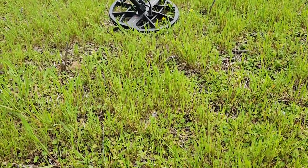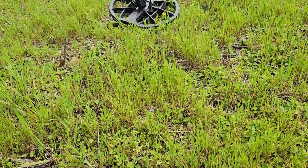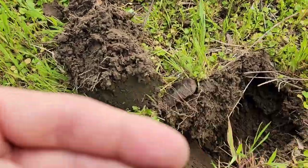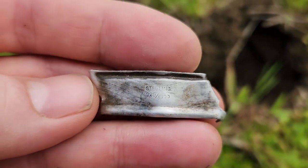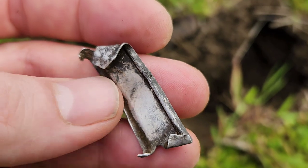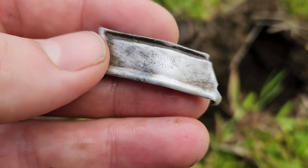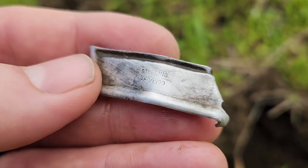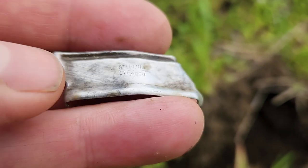This hunt just continues to surprise me. I had a 62-64 signal — I said let that be a half dime. It's not a half dime, but it is silver. Sterling — 925 over 1000, indicating that it is sterling. I don't know what it is — maybe a piece off a watch. I thought it was a ring turned inside out at first, but it's not. It is silver and I will always take silver — I just don't know what it is.